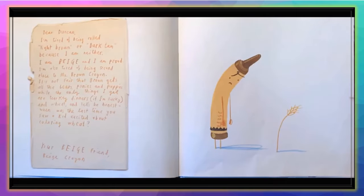'Dear Duncan, I'm tired of being called light brown or dark tan because I am neither. I am beige and I am proud. I'm also tired of being second place to Mr. Brown Crayon. It's not fair that brown gets all the bears, ponies, and puppies. All I get are turkey dinners, if I'm lucky, and wheat. When was the last time you saw a kid excited about coloring wheat? Your beige friend, Beige Crayon.'